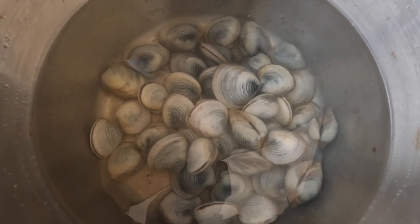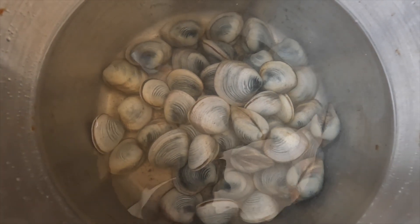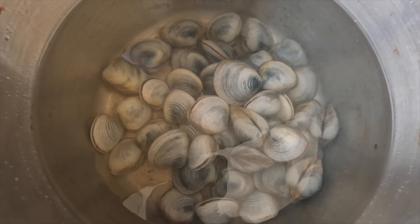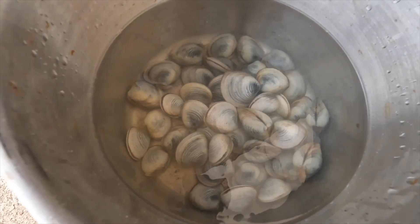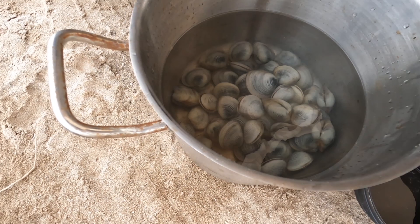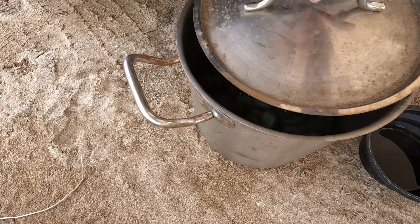Once you have all of your keepers collected, clean them off the best you can in the sea, and then submerge them into the clean seawater that you have already obtained. Keep them in this container overnight and the clams will purge themselves. This prevents your meal from being sandy and getting sand in your teeth.